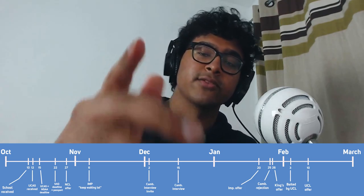I really hope you enjoyed this video and got some insight into how long it can take universities to reply. Anyway, have a good one.